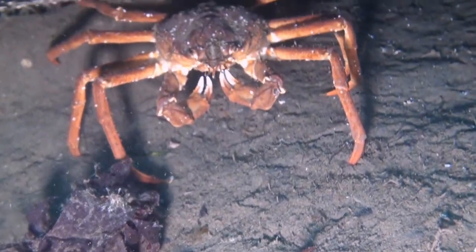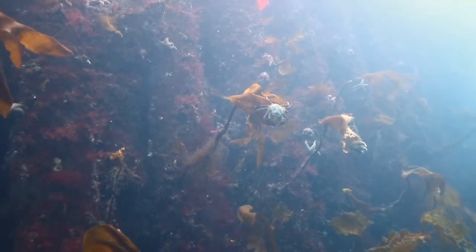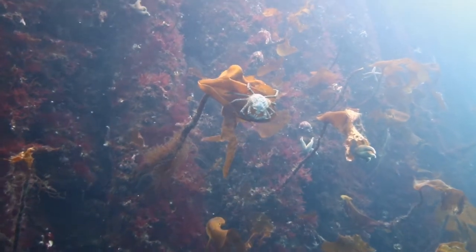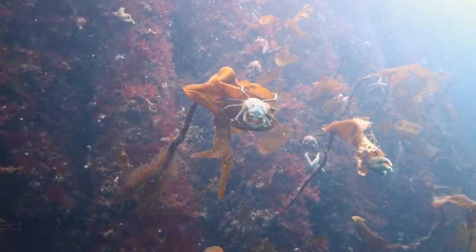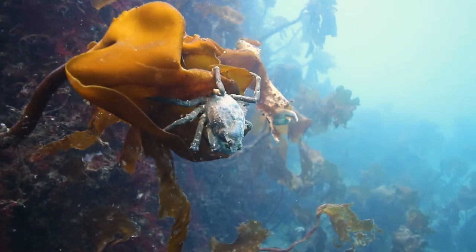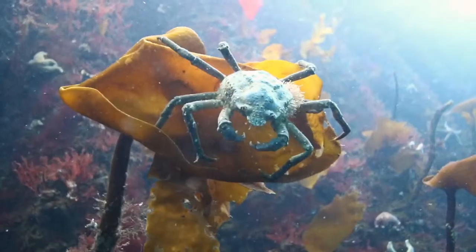Great spider crabs inhabit the seas of the North Atlantic, from the Barents Sea in the north and all the way south of the British Isles and as far as the eastern seaboard of America, from Labrador south to Rhode Island. In fact, it has recently been found in the southern Antarctic, and has been classified as an invasive species.